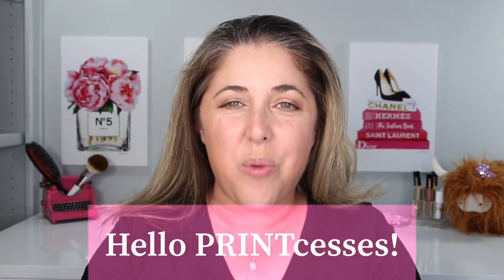Hello princesses and welcome back to Not Fit for Print Beauty with me, Rebecca. Today we have something new from Hourglass. Hourglass has added to their at-night collection with a new Fiery at-night blush and lip oil.